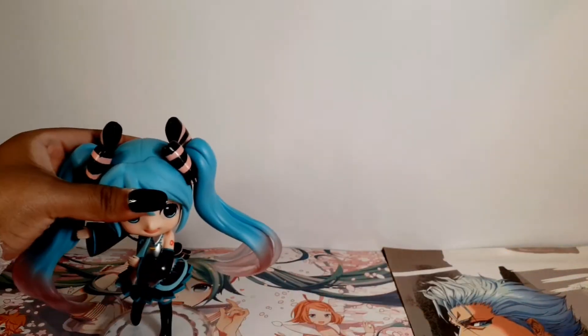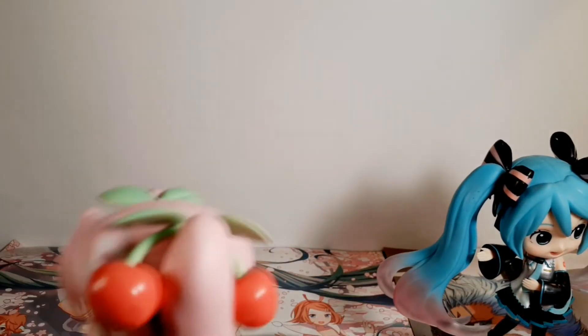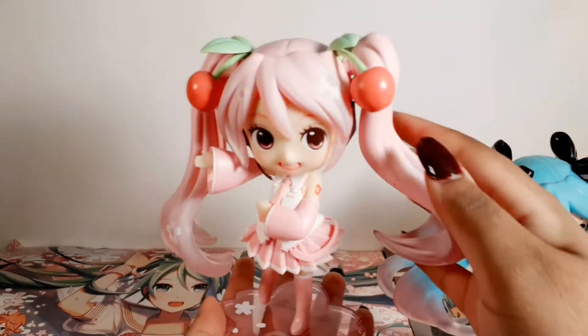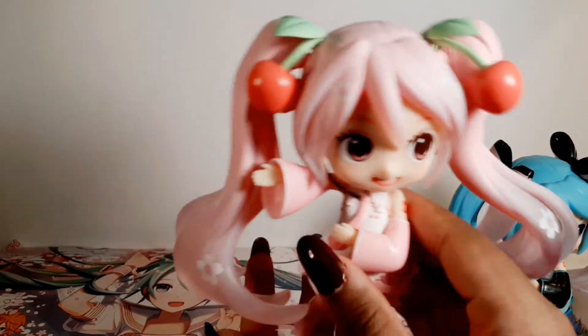Then there is the Sakura Miku version. This is the Sakura Miku doll crystal figure. This one's also from Taito — well, all of them are going to be from Taito.